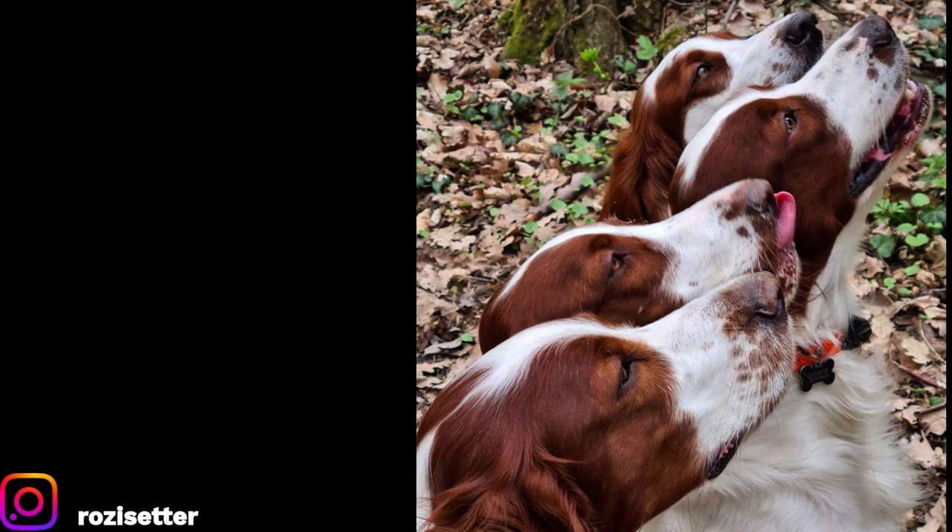A fully grown male stands between 22 and 26 inches (55 to 66 centimeters) tall at the shoulders — similar in height to a German Shepherd. They are quite tall dogs and weigh between 50 to 70 pounds (22.5 to 32 kilograms). The weight of a healthy Irish Red and White Setter depends on how large the dog is; taller dogs should weigh more.